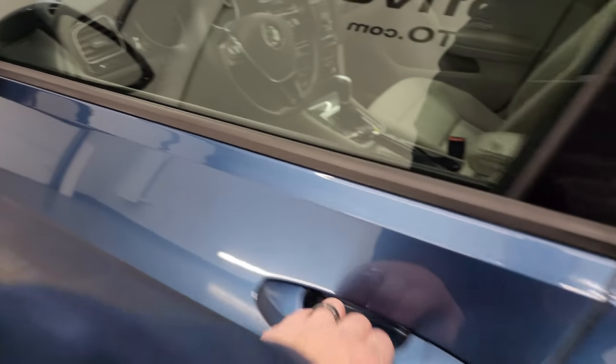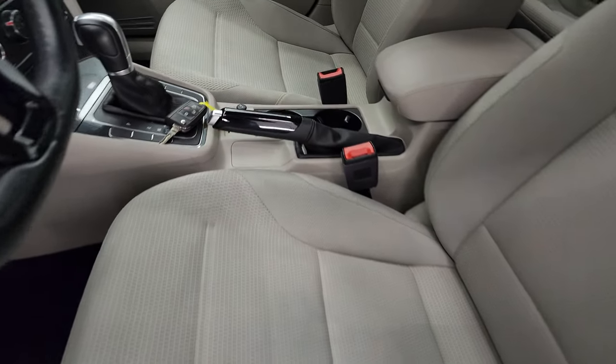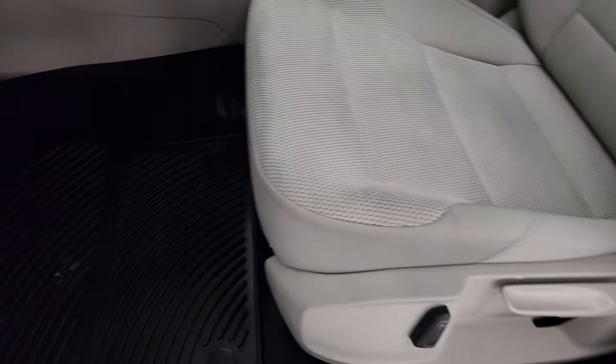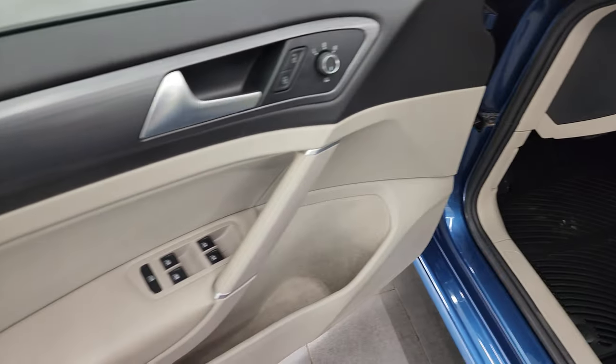You get the power mirrors with built-in directional signals. Inside, the SE package gives you a tan-gray cloth interior. There are no rips or tears on the seats — they're in really nice condition. It also has factory all-weather floor mats, auto headlamps, power windows, locks and mirrors.